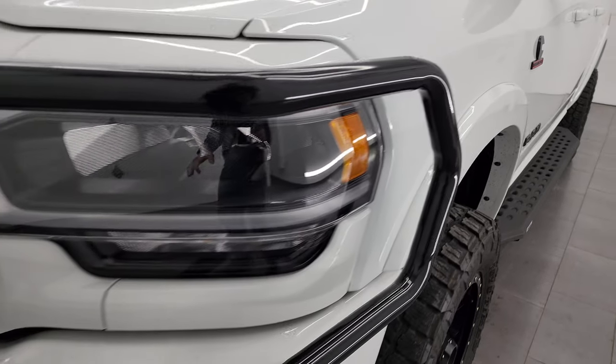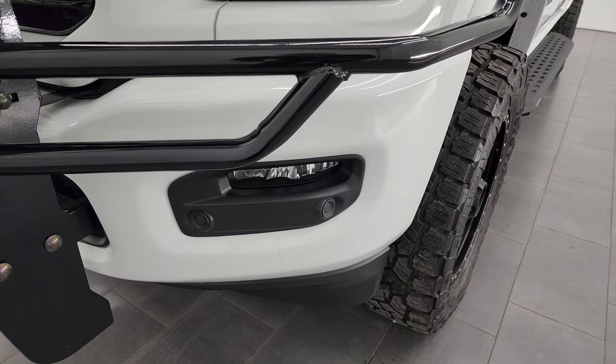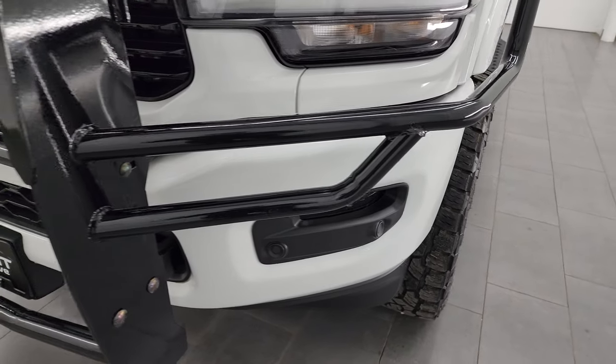The front fender is in excellent condition. It does have the LED headlamps, LED running lights, and LED fog lamps. I'm going to turn those on at the end of the video so you can see just how bright they are.